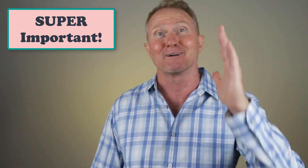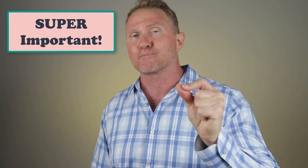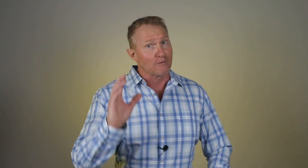One last thing: if you haven't been recording yourself during your presentations and then listening back later, you are minimizing your personal growth as a sales professional and leaving money on the table. For a copy of the objection superfile I mentioned, just email me at doug@ufesonline.com.